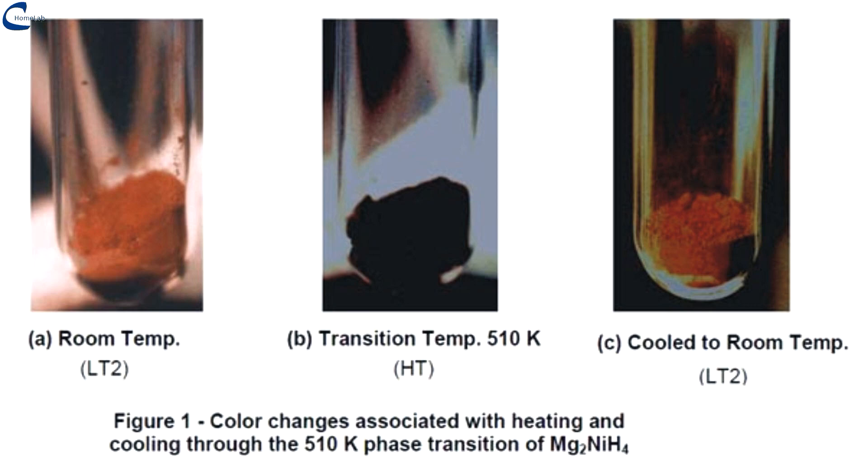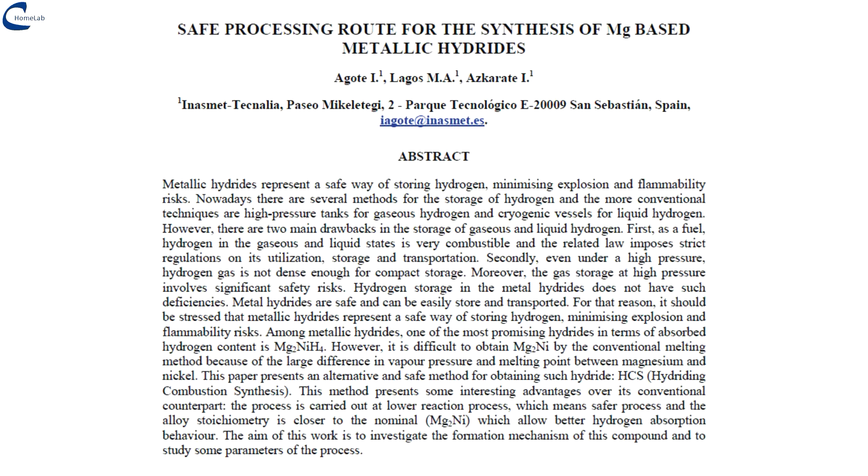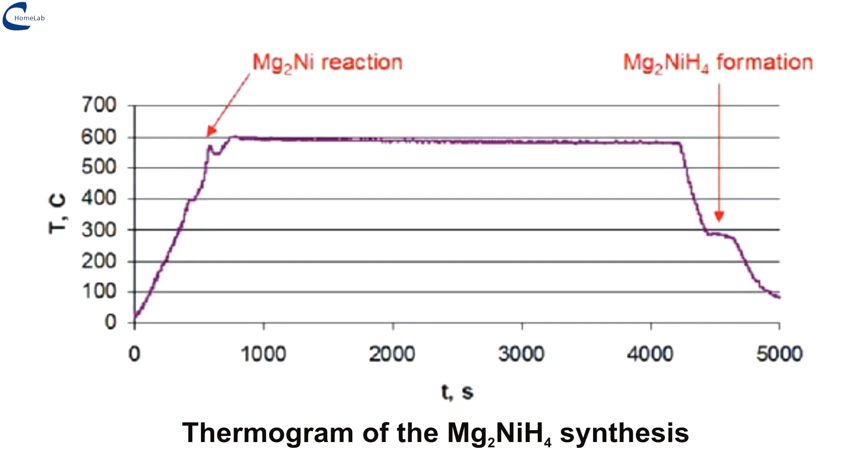On the screen, the appearance of magnesium nickel hydride. I had found an excellent and detailed procedure that allowed us to obtain in a single step in a controlled environment, first the magnesium nickel alloy and then the magnesium nickel hydride, all with hydrogen at a pressure of 10 bar and a temperature of 600 degrees Celsius. Magnesium powders of 100 micrometers and nickel powders of 2 to 7 micrometers are used in a molar ratio of 2 to 1.